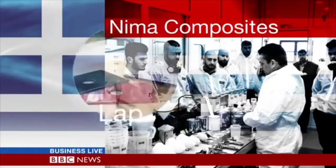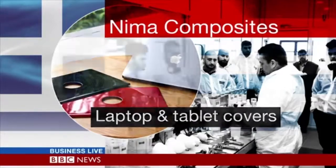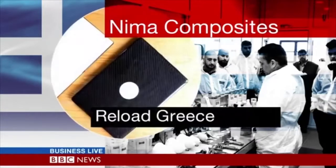It makes high-tech covers for things like laptops and tablets, made from carbon fibre. It wants support from a group called Reload Greece, which works to provide mentoring, legal advice, and expertise to entrepreneurs.